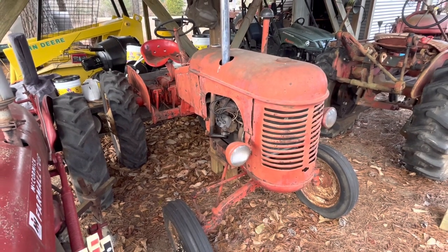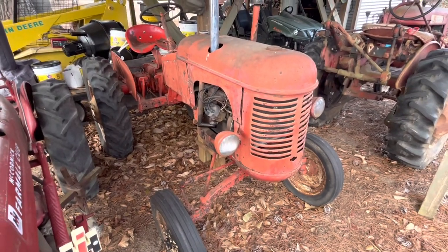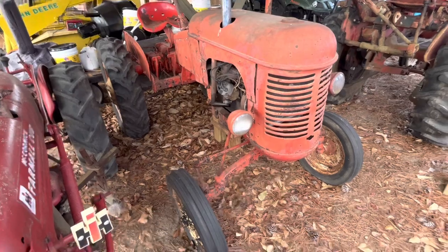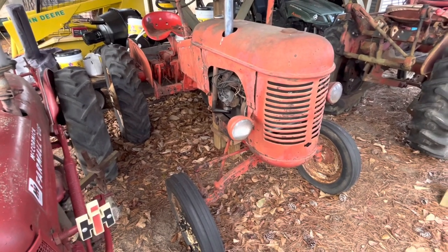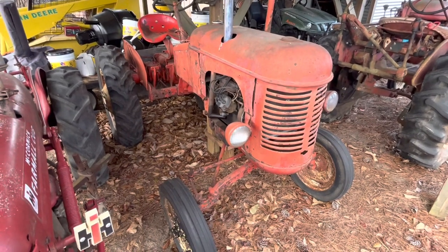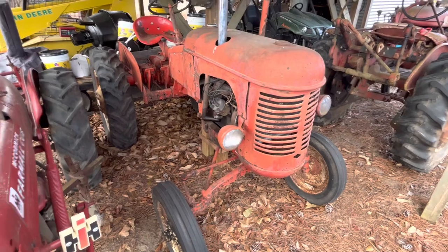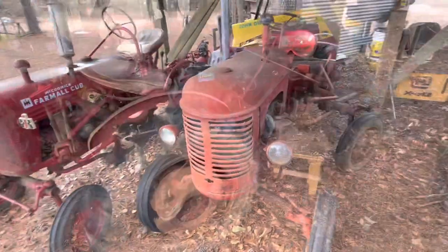This one had a belly mower on it — I took that off. I put a 12-volt system and a chrome stack on it and decided not to paint it. If I painted it, it would probably be worth $1,500. As it sits, I'd try to sell it for $1,000 to $1,250 because other than the trailer hitch, you're not going to use it for much without implements. I'd say $1,000 to $1,500 — in the same category as the Farmall Cub.